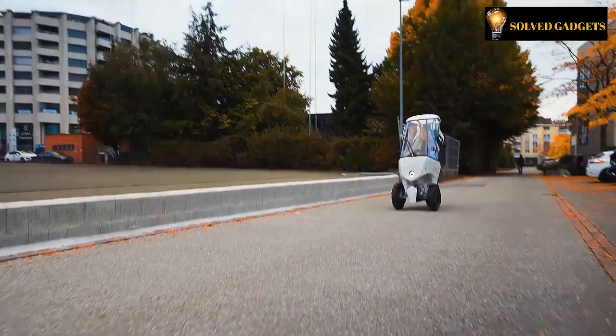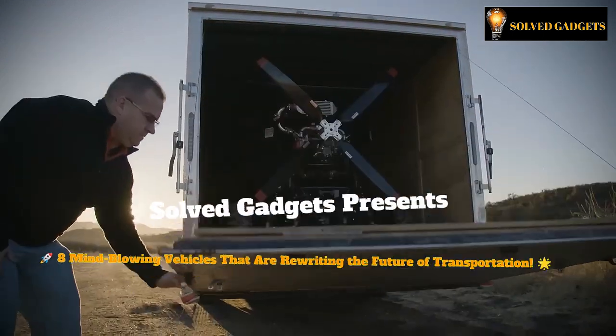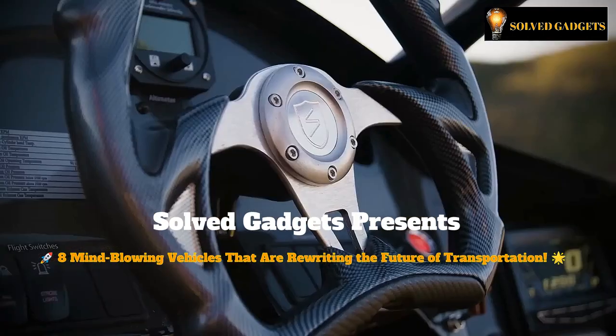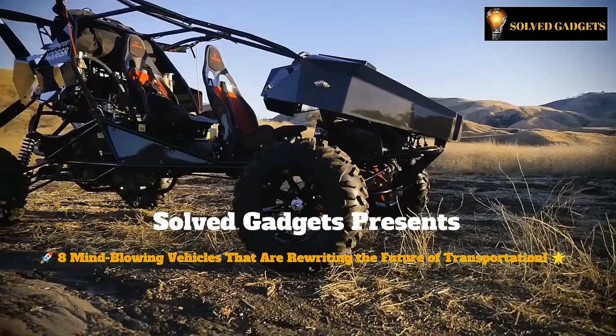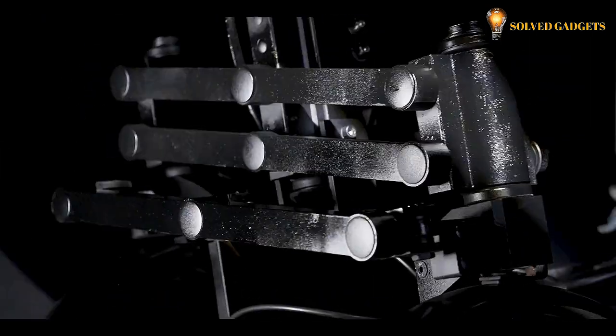Greetings to all viewers, and welcome to your favorite channel, SovGadgets. This time we have brought remarkable vehicles with hidden capabilities that are capable of more than they seem. So without further ado, let's jump into these exciting and cool gadgets collection.